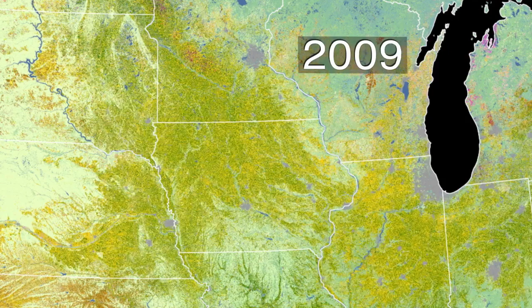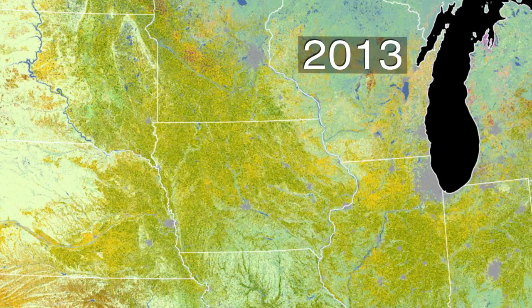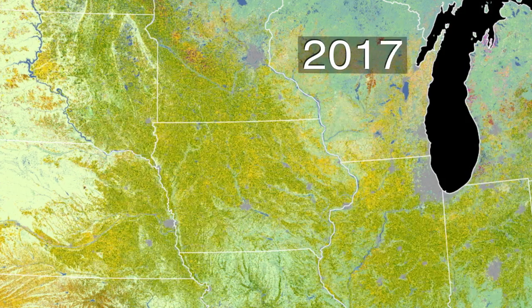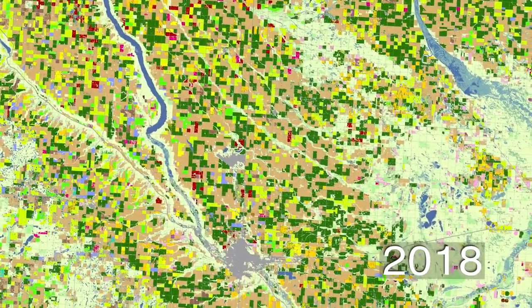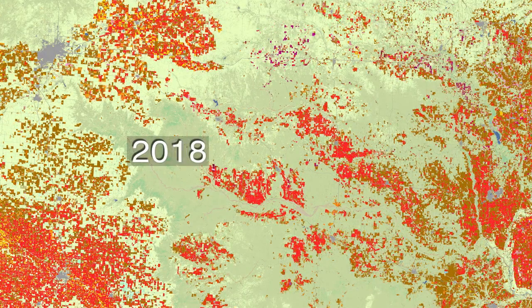We can see changes in farming through the years. The easiest to see is crop rotation in the Midwest, cycling between corn and soybeans. In Northern North Dakota, there is a shift from barley and wheat to soybeans and canola. And we see an increase in cotton fields, shown in red, in Texas and Oklahoma.